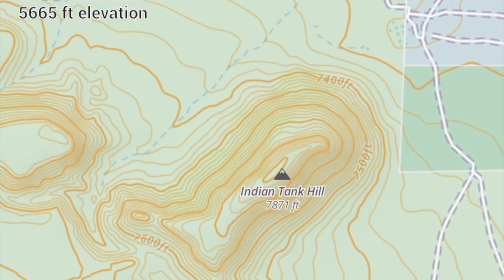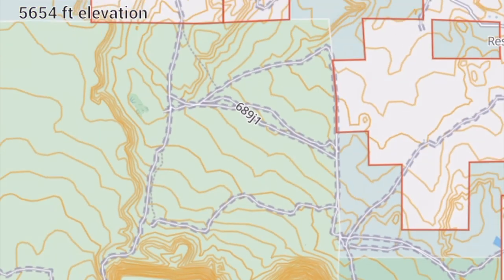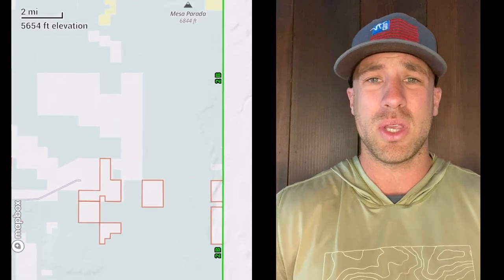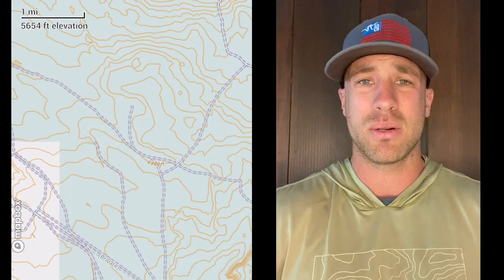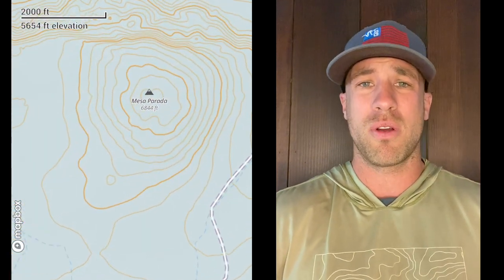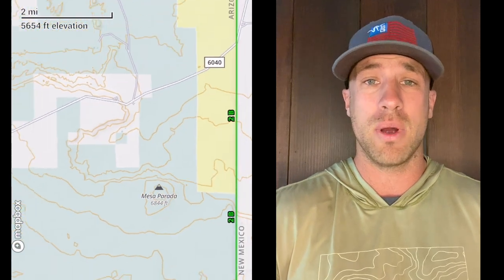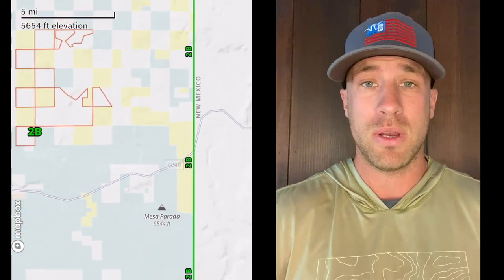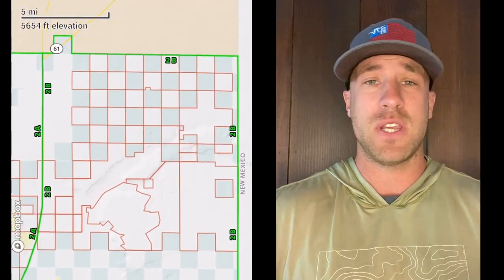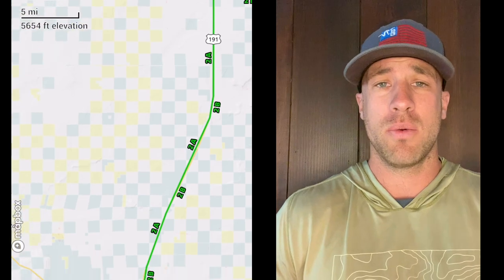My goal is to be a translator — really translate the deer draw, how it all works, and get you guys educated on what the units are and what the hype is all about in certain units. The deer draw odds for all these units is extremely important, whether you don't have any points as a non-resident, as a resident, or whether you have 20 points as a resident or 15 as a non-resident. I want to give you a baseline idea of what's going on this year with the draw and what to expect.